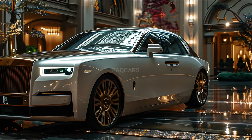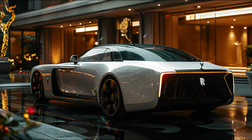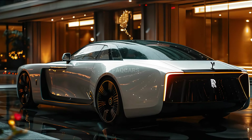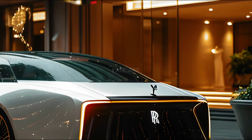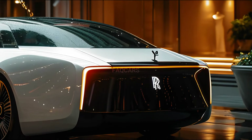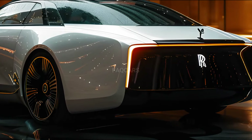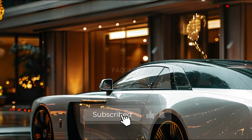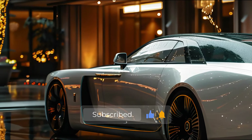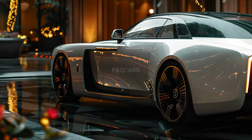The standard model produces 563 horsepower (571 metric hp / 420 kW) and 627 lb-ft (850 Nm) of torque. The Black Badge variant features a 6.75L twin-turbo engine delivering a higher output of 592 horsepower (600 PS / 441 kW) and 664 lb-ft (900 Nm) of torque.